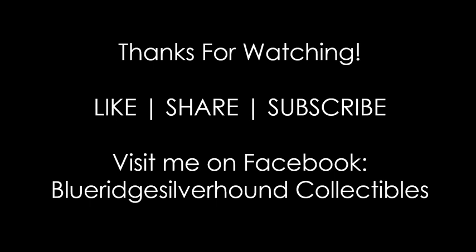Ladies and gentlemen, I'm your host Sean with Blue Ridge Silverhound. If you enjoyed today's video, I'd appreciate a like. Feel free to share this video and please subscribe if you haven't done so already — hit that bell for instant notifications. Come check us out on Facebook under Blue Ridge Silverhound Collectibles — Blue Ridge Silverhound is all one word. Have a good one and I'll see you on the next coin video. Coinaholics — we're discovering together.